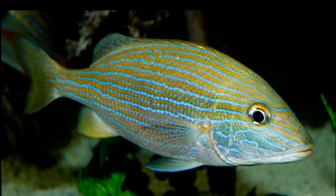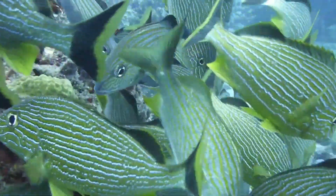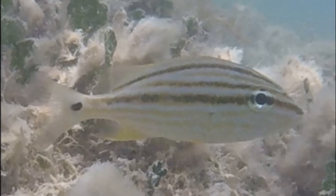Adults are yellow with dense blue stripes running the length of the body. The tail is dark brown and forked. Juveniles are yellowish with black stripes.